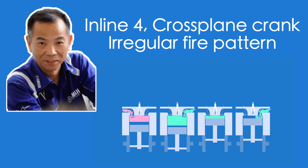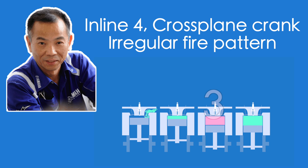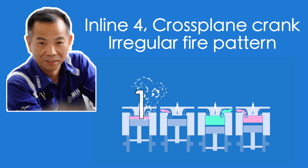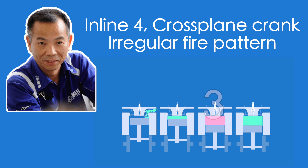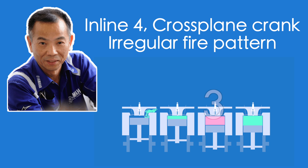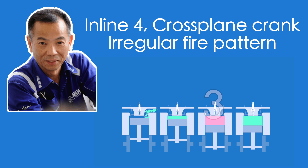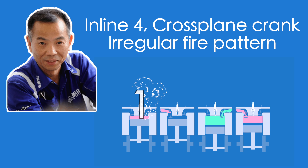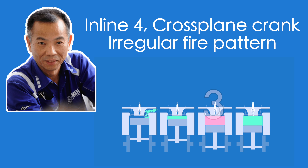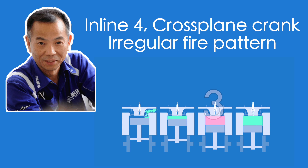Furusawa's solution to this was a new cross-plane crankshaft with an irregular firing pattern. The exact math of how this works is quite complex, but with this configuration, the crankshaft's speed fluctuations are nearly eliminated, and the engine only experiences three percent of the inertia torque that an engine with a regular firing pattern experiences. This is what gives the Yamaha M1 and street bike R1 its unique sound.